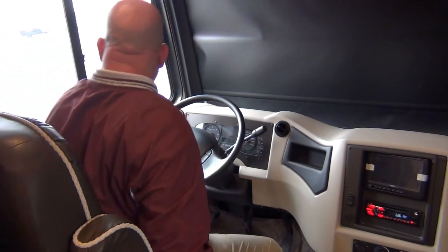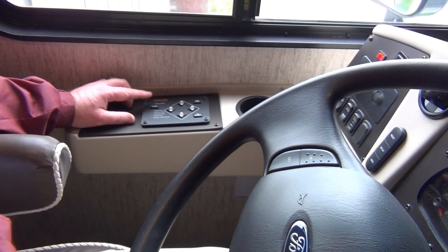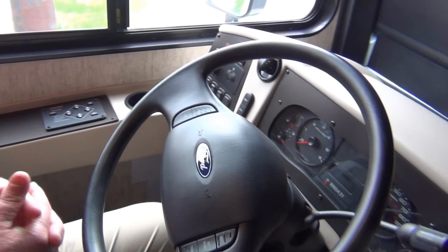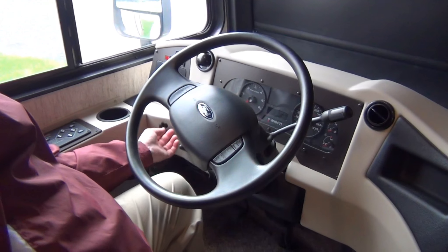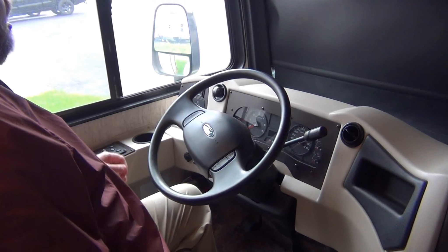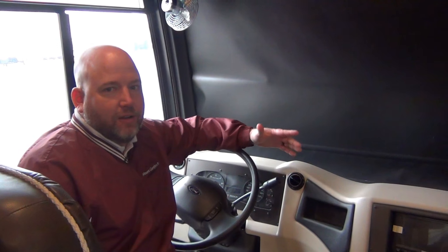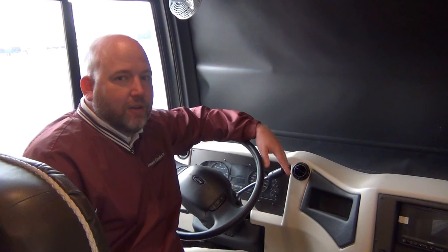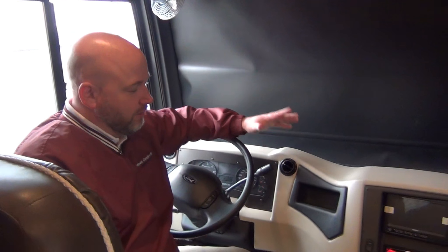We optioned in the hydraulic leveling jack, so this coach has a full automatic leveling system. To level it, pull into your camping spot, set the parking brake, hit power, hit auto-level, and go do something else — it levels the coach for you in a couple minutes. We also have two USB ports to the driver's left for charging your phone. This coach is equipped with a JBL speaker system. Newmar invested heavily in their sound systems because the industry was cutting corners — these sound great cranked up, with no cracking or popping.